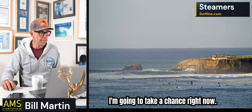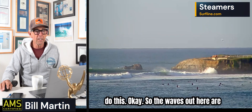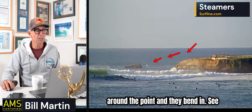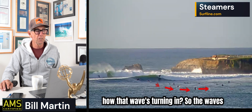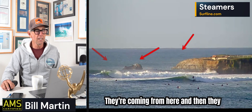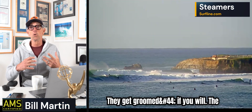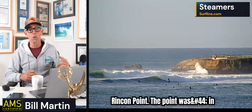I'm going to take a chance right now and show this. The waves out here are more directly hitting here. They come in and they start to refract around the point and they bend in. See how that wave's turning in — the waves aren't necessarily coming from here, they're coming from out here, and then they bend in and turn in, and as they turn in they get cleaned up, groomed. The Ranch in Santa Barbara is like this. A lot of Santa Barbara is like this — Rincon Point.